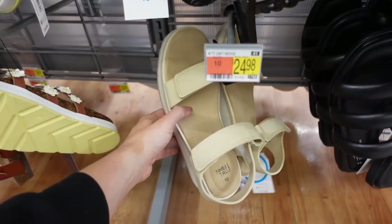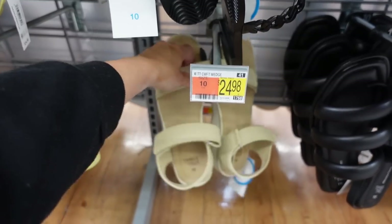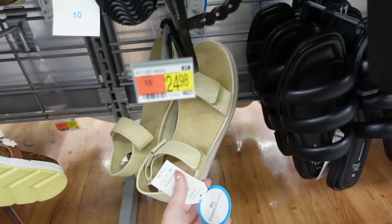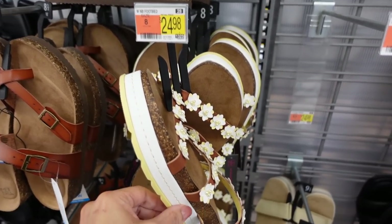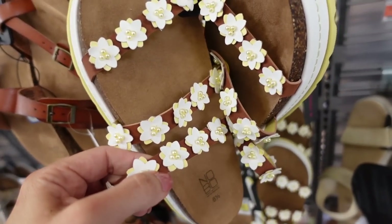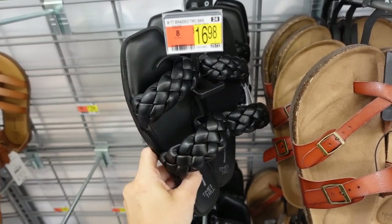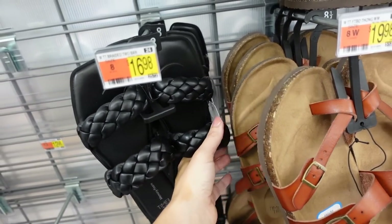From Time & True, these look really comfortable — rounded toe with a velcro slide strap and velcro around the ankle, $24.98. From No Boundaries, these have a platform bottom with three straps and pearl detail — $24.98. Braided flats in black have a square toe, double braided band, memory foam — only $16.98.